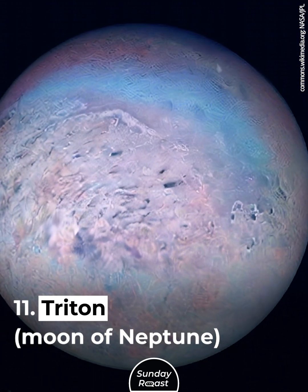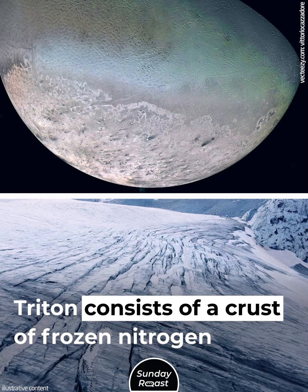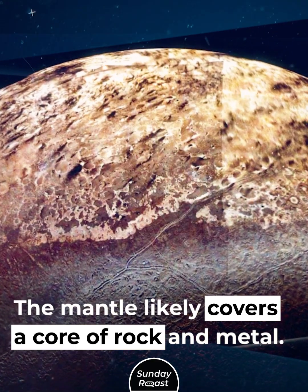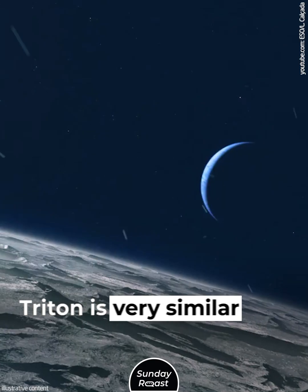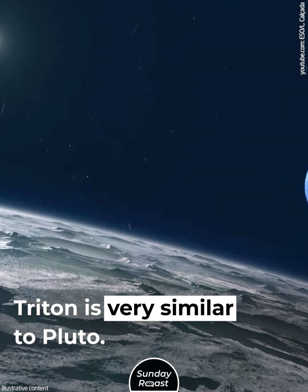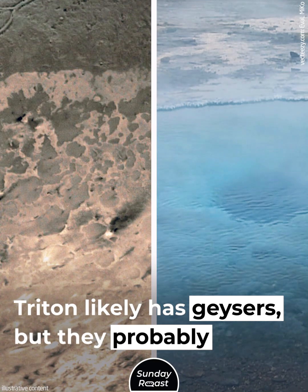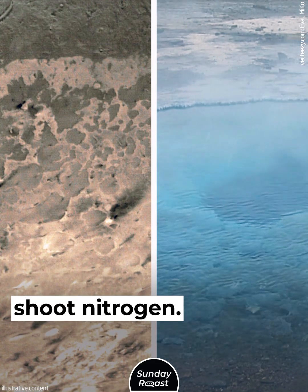Triton, moon of Neptune. Triton consists of a crust of frozen nitrogen over an icy mantle. The mantle likely covers a core of rock and metal. Triton is very similar to Pluto, so there's a chance of an internal ocean. Triton likely has geysers, but they'd probably shoot nitrogen.